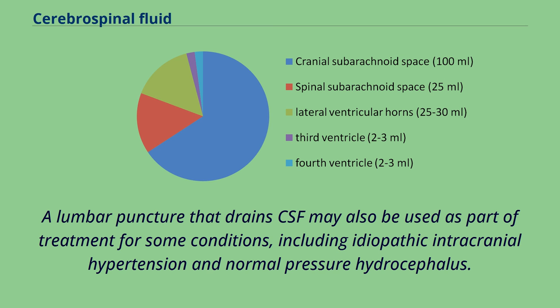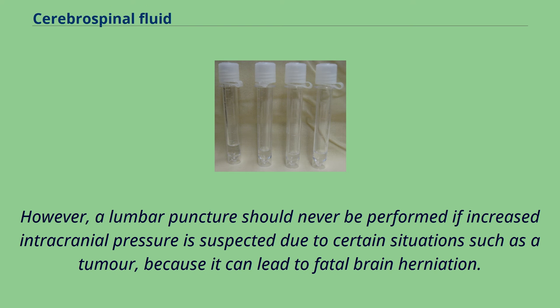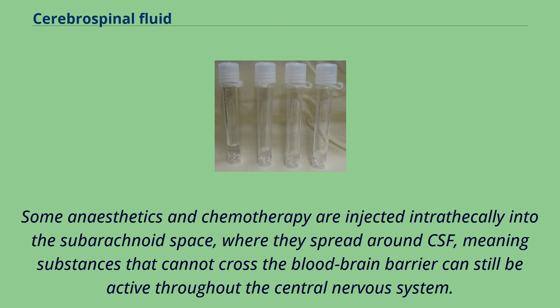Some anesthetics and chemotherapy are injected intrathecally into the subarachnoid space, where they spread around CSF, meaning substances that cannot cross the blood-brain barrier can still be active throughout the central nervous system. Baricity refers to the density of a substance compared to the density of human cerebrospinal fluid and is used in regional anesthesia to determine the manner in which a particular drug will spread in the intrathecal space.